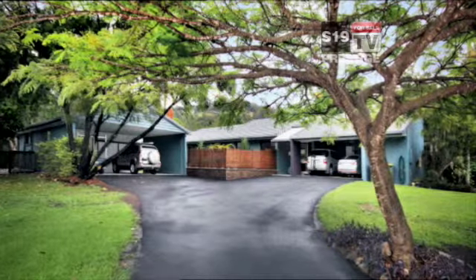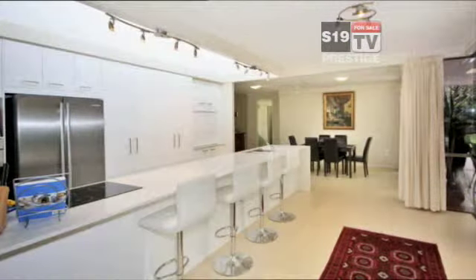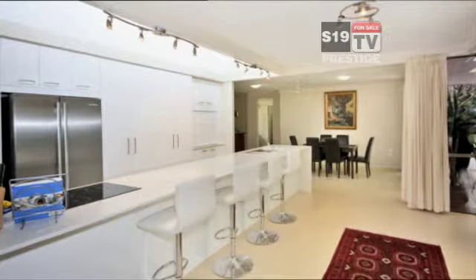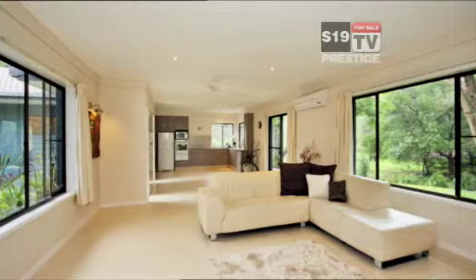We're off to Talley now at a magnificent property at the end of a quiet cul-de-sac. It has a stylish new kitchen with all the mod cons. A fully tiled living area where you're surrounded by scenery.